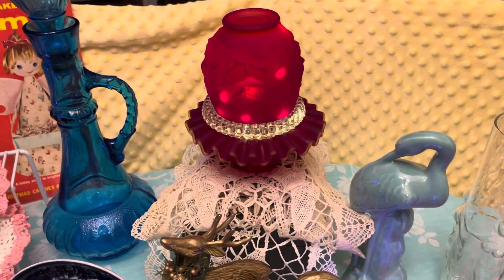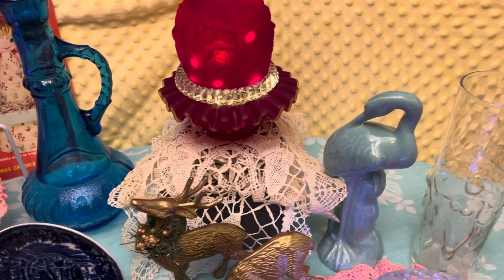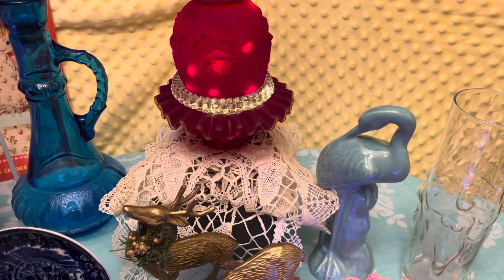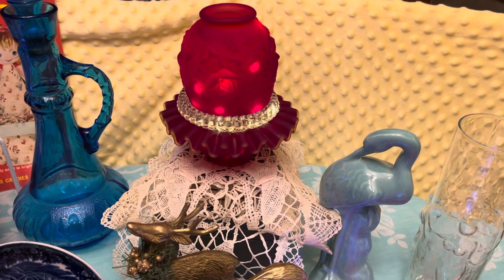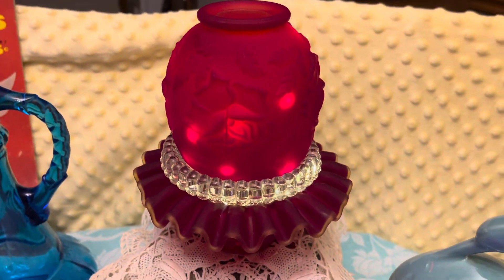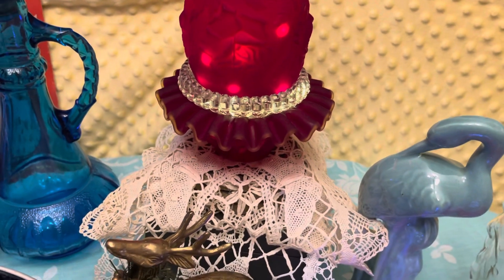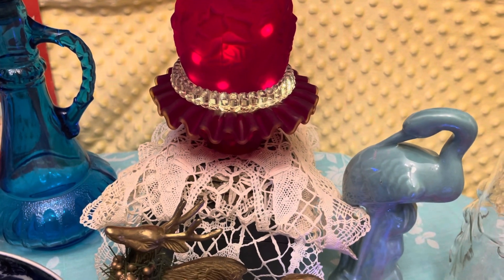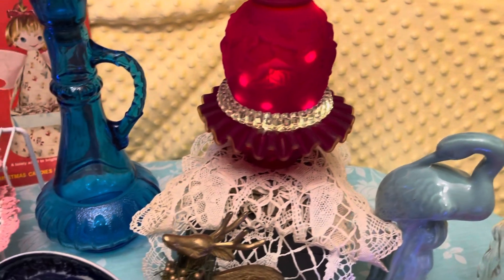And then that nice fairy lamp back there — that is a three-piece fairy lamp. It is Fenton and it was made for Olgas. It is the ruby satin rose with embossed roses on it and it is really, really pretty. Right around the edges of the ruffles, it glows. And that was, I think, a 1970s piece.